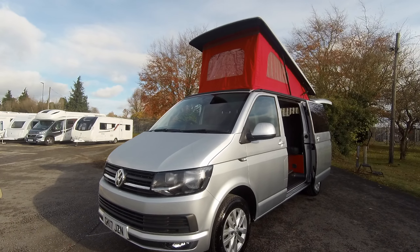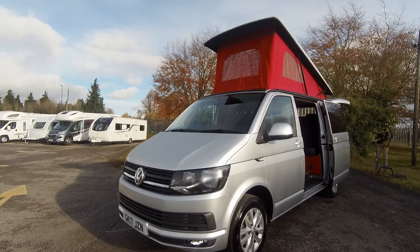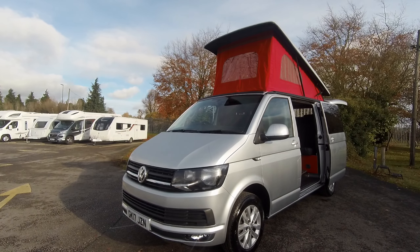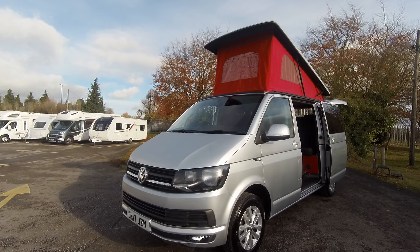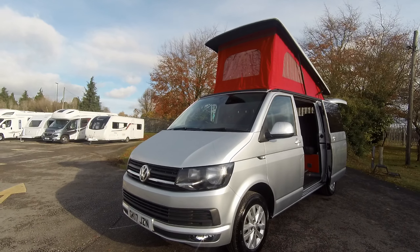Here at Donay Mox we have this Volkswagen Transporter Highline 102, 17 plate with 13,000 miles on the clock. Conversion done by StyleLine, alloy wheels, red roof, pop-up roof — and as we make our way round the outside.